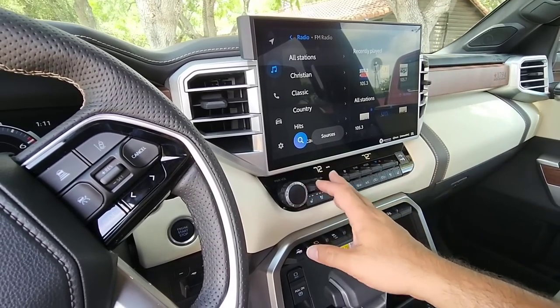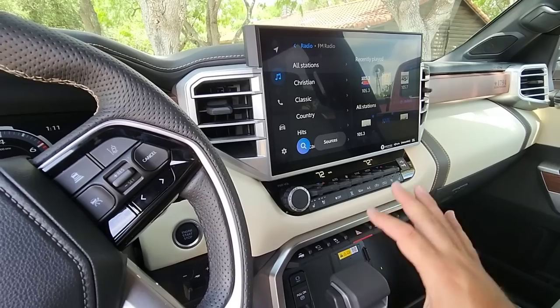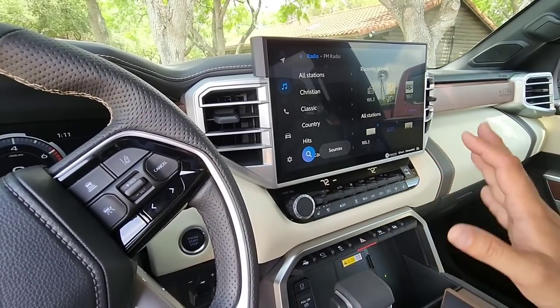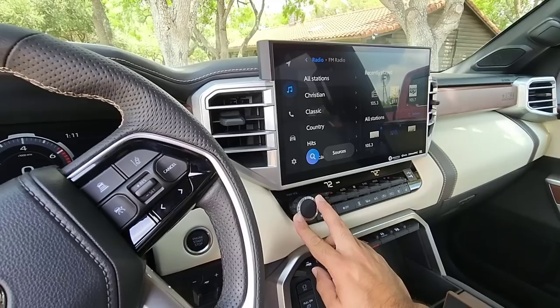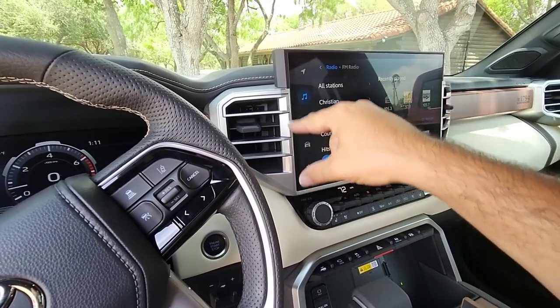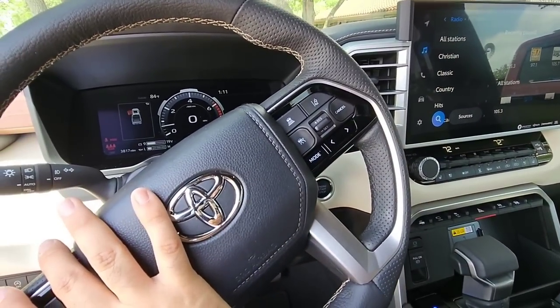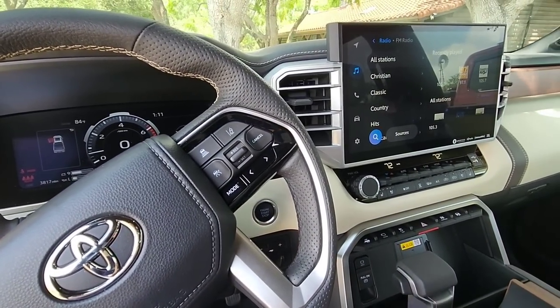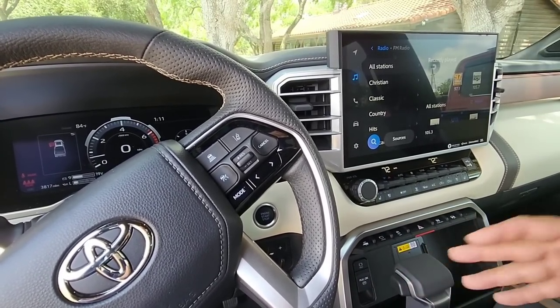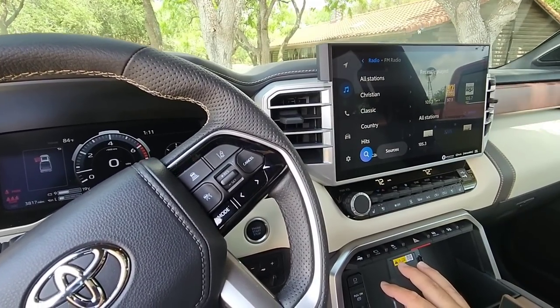You have all your climate control features down here. I love it when they separate climate controls from your touchscreen because these are things you want to get to very quickly, as well as your volume — it's an actual volume knob. On some vehicles, like some Honda vehicles, it seems as if they want to put the volume controls on the steering wheel only. If I'm pulling into a bank or a drive-thru, I want to be able to turn my volume down super fast without having to find a touchscreen volume control.